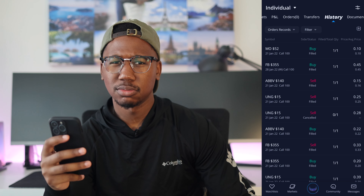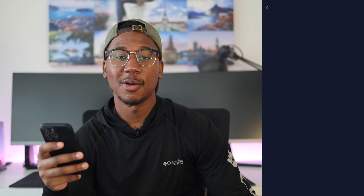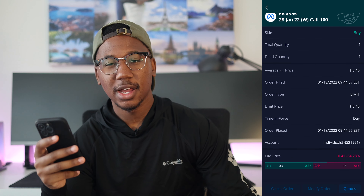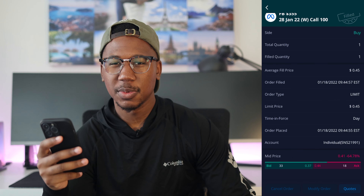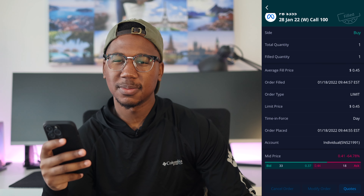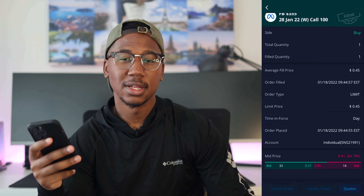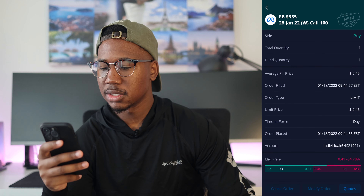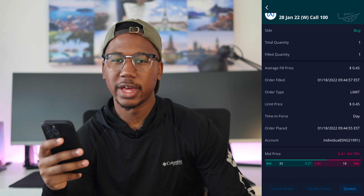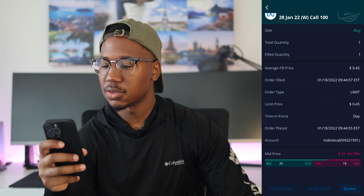Facebook dipped down to about $318-319 this morning and I bought a $355 call for next week. Got some time on it, so I don't have to worry as much about decay happening this week. I believe that Facebook should at least come back up to that $330 level and I'll try to sell it out. If it takes too long, I'll take a loss on the position, but I believe Facebook should be able to do that and we should get some good profit.